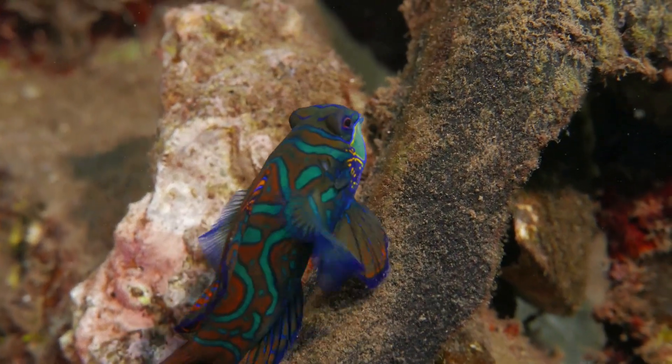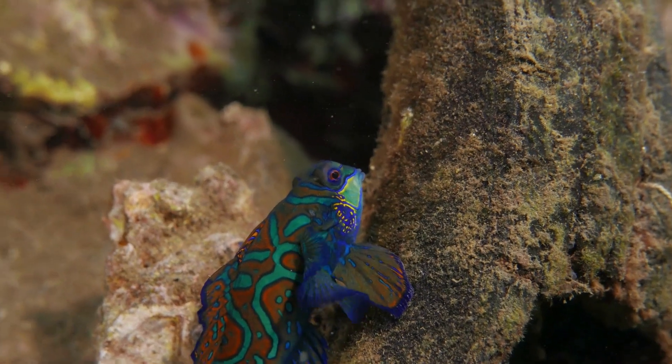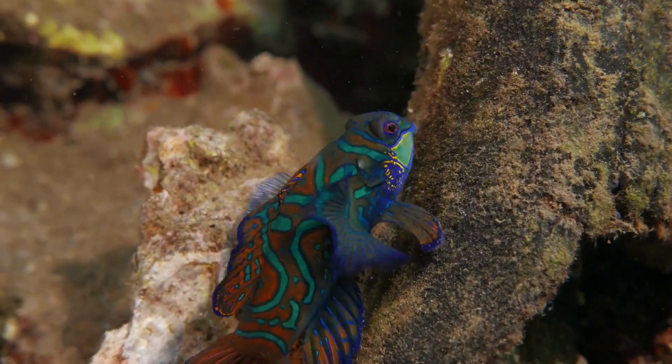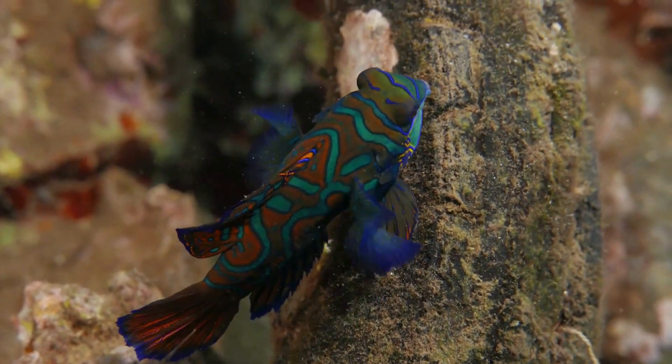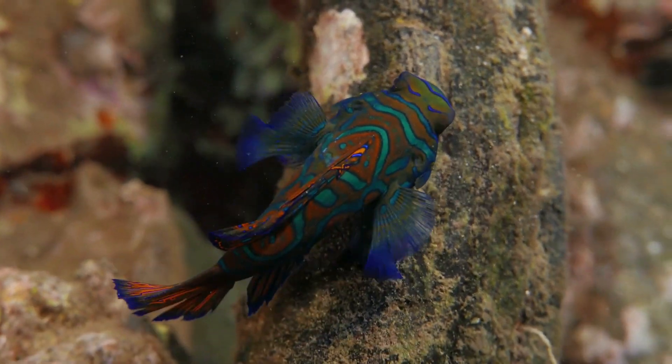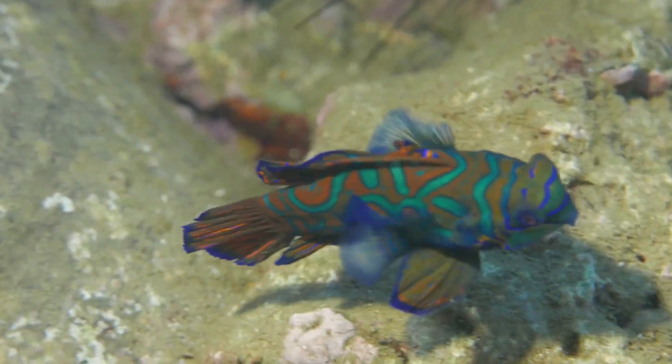Mandarin fish have a specialized diet, primarily consisting of tiny crustaceans and copepods. Their small mouths and superior eyesight aid them in capturing their prey with precision. Their hunting techniques are both graceful and swift, making them excellent predators in their habitat.